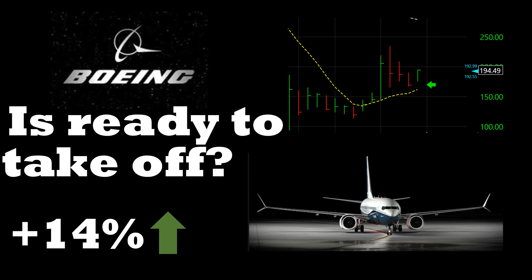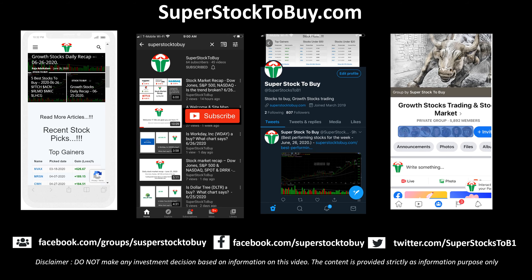I believe Boeing is ready to take off this time. It made a couple of attempts, got failed, and hopefully this attempt sustains and offers some profitable trade. Thank you guys for watching this video — please subscribe to this channel and I will see you guys in another video very shortly. Thank you very much.